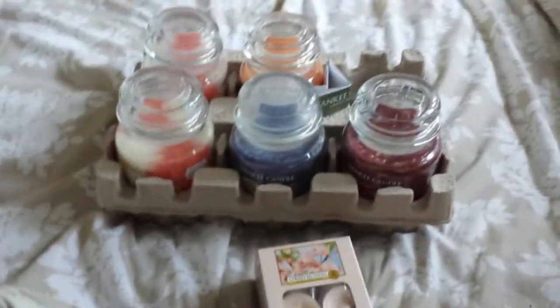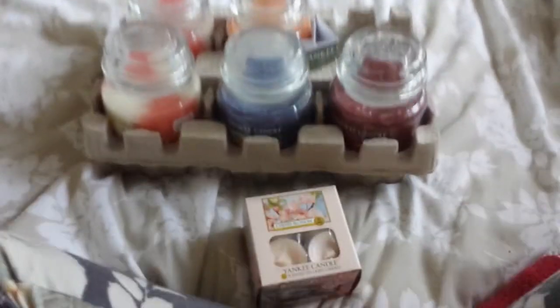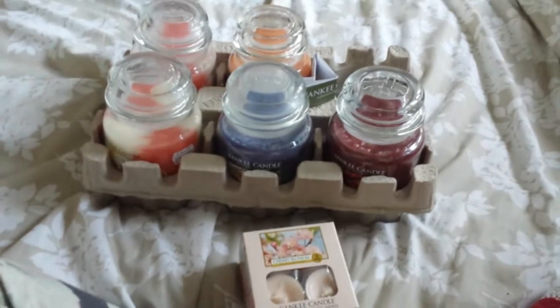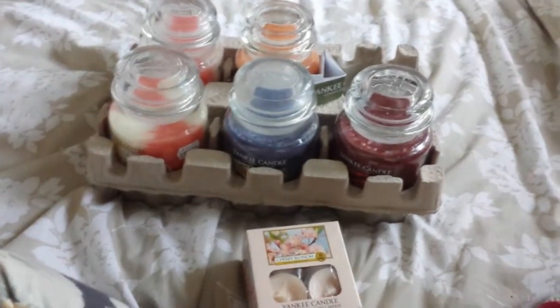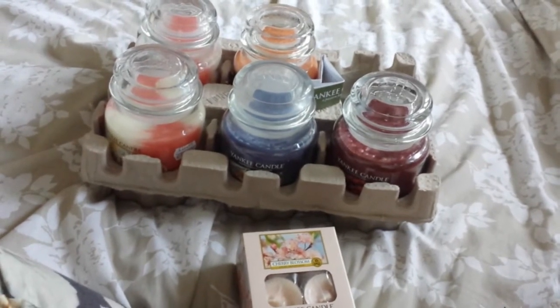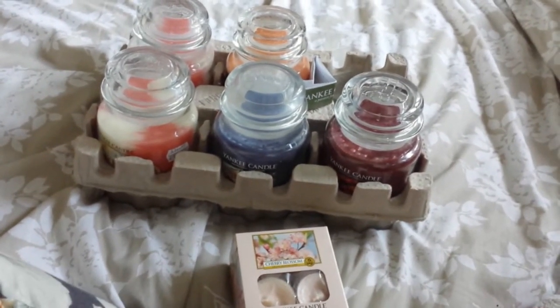So that is all the candles for this one. I hope you enjoyed watching my video. I've just got to find where to put them now, because I have like no room left in my wardrobe, so I'm gonna have lots of fun trying to find a place for them. So that's it really — comment, subscribe, and like, and I'll talk to you soon. Bye!